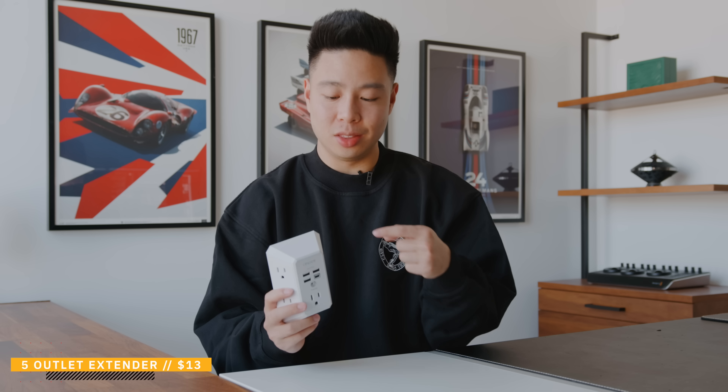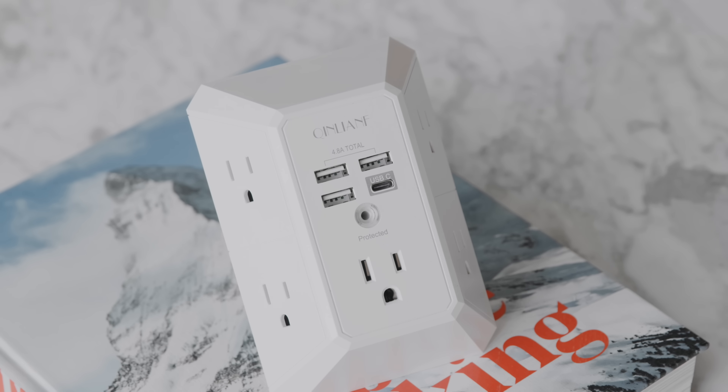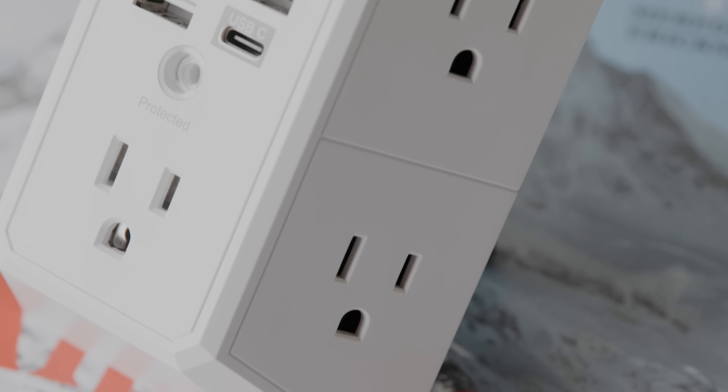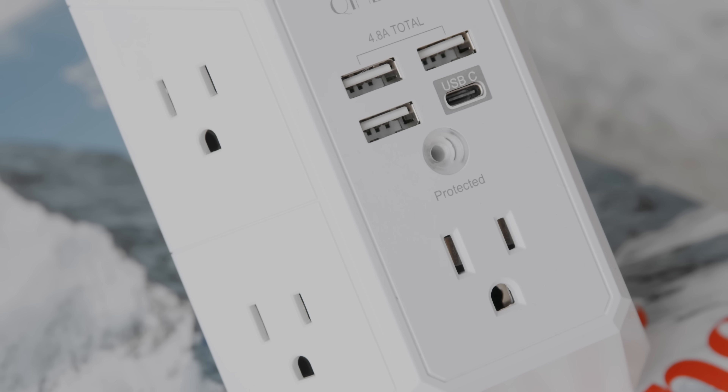The next product also comes in at a very affordable price of about $13, and this right here is a five-port expander for any wall outlet. So if you're moving into a dorm, you might be limited in terms of power outlets. You want to be able to charge your laptop, your phone, maybe plug in your monitor and any other accessories. This is a really good way to expand that while also giving you some USB ports to charge some basic devices as well. For the price, you really can't go wrong — it is surge protected, which is a feature you should definitely look for in any power accessory, because you don't want to risk any damage if the power goes out suddenly.